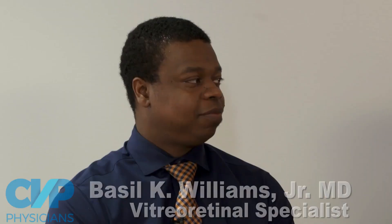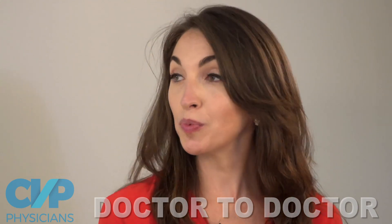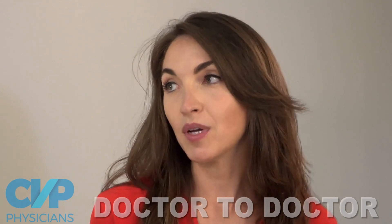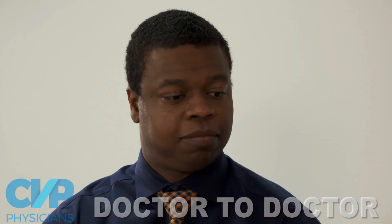He's a CEI retina doctor and an ocular oncologist. He's director of the University of Cincinnati Ocular Oncology Department and co-director of the retinoblastoma program at Cincinnati Children's. Today our conversation is going to center around new approaches to patients with choroidal melanoma treated with brachytherapy and ways to prevent radiation retinopathy and neovascular glaucoma.